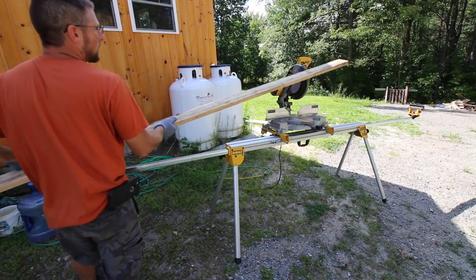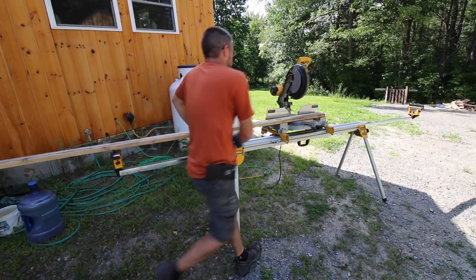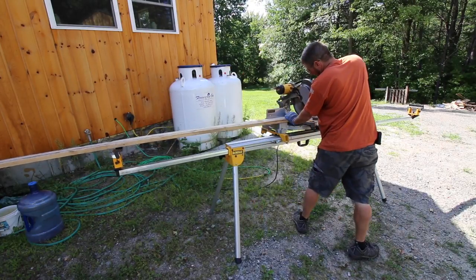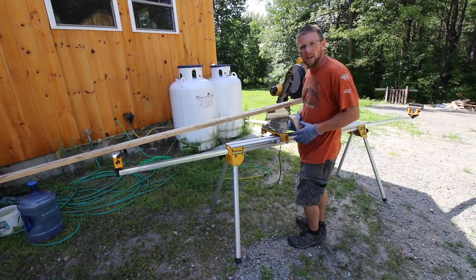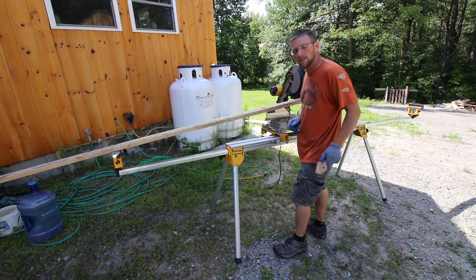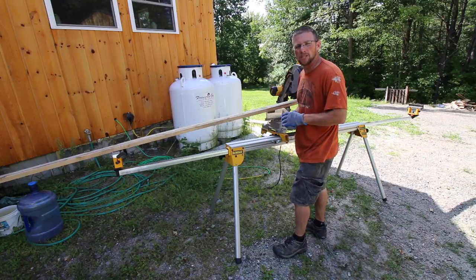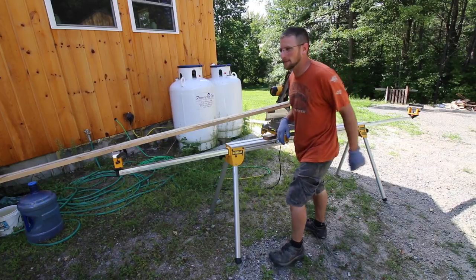Now we can work on the outdoor kitchen for a little while. Today's been a little bit of an eventful day so far, so it'll be nice to get some strap-in cut and put up on the outdoor kitchen to see a little bit of progress. Maybe that'll ease my mind a little bit.